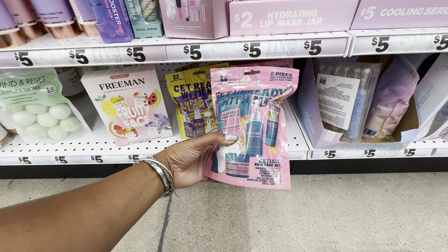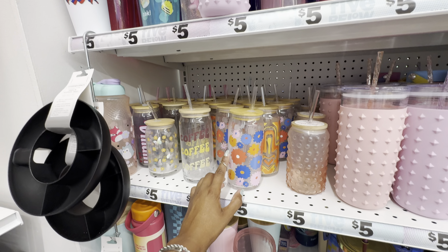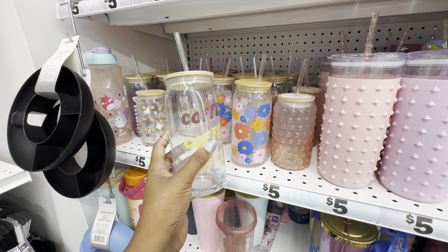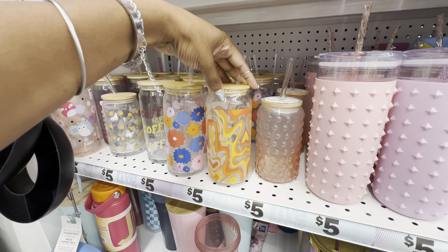Let's see what's popping in the cups section. They have out a variety of their glass tumblers. If you haven't been back to your Five Below cup section and you love a good cup, I recommend you go — they have so many cute ones. This one says 'Coffee Coffee Coffee,' they have one with groovy flowers, one with a groovy print in orange and yellow, and one printed with different colored butterflies.